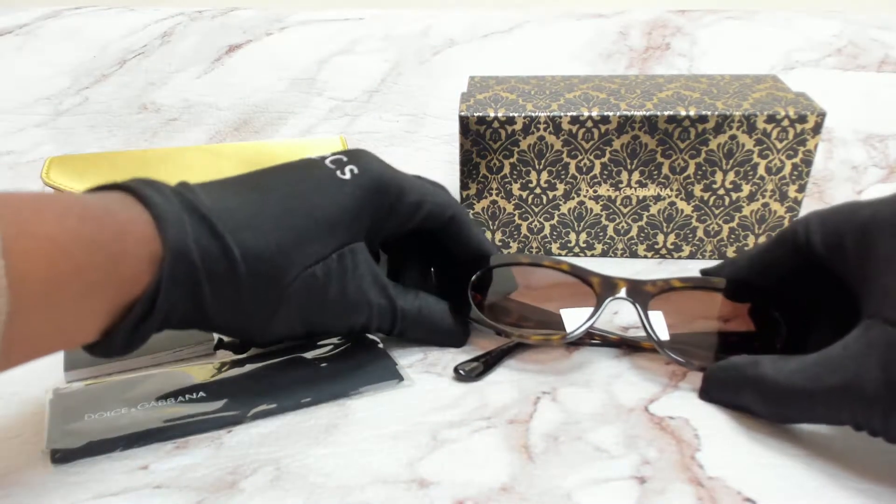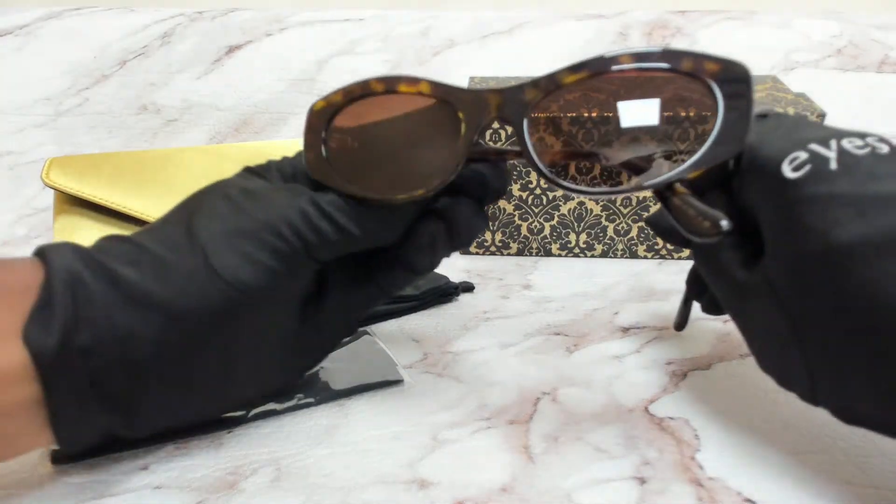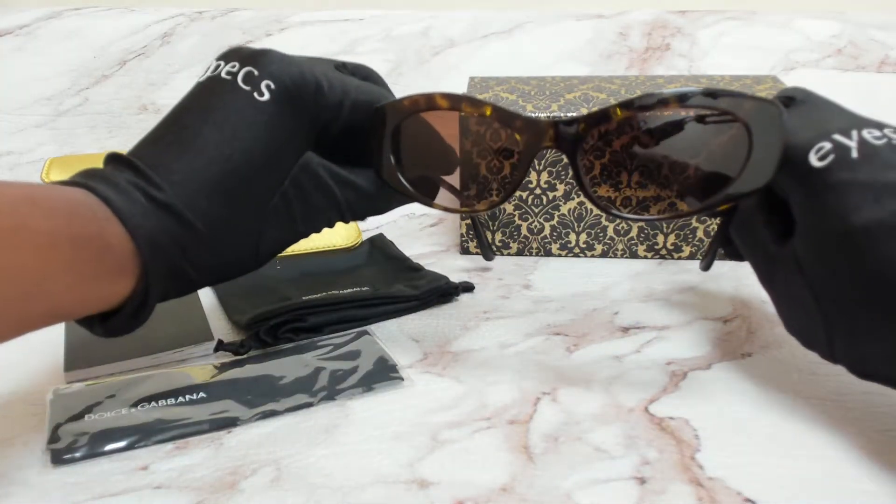The color of the frame is Havana and the lenses are a brown gradient. They have a cat eye shape.